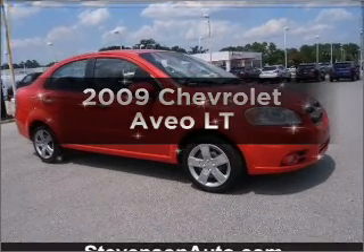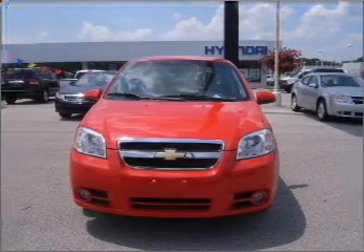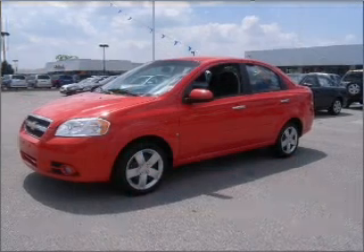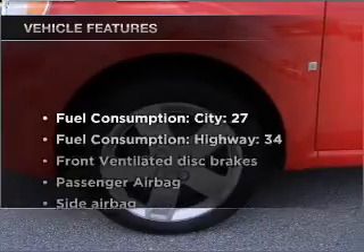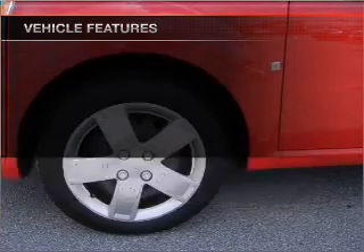Introducing the 2009 Chevrolet Aveo — everything you need under one roof with this great vehicle. With an efficient four-cylinder engine connected to a smooth-shifting transmission, premium wheels lend a distinctive appearance. With these notable features, you won't want to miss out on the opportunity to own this amazing ride.